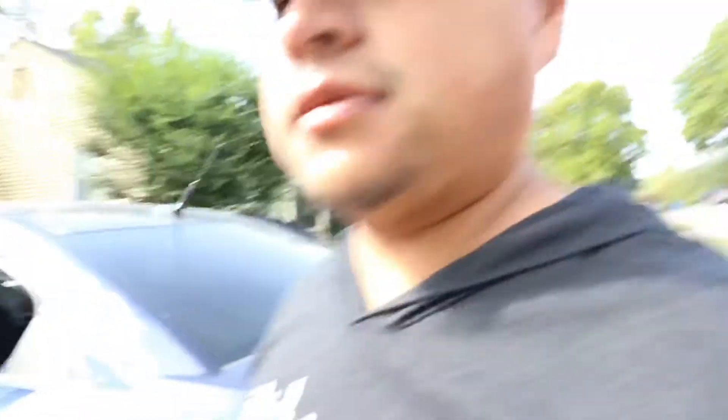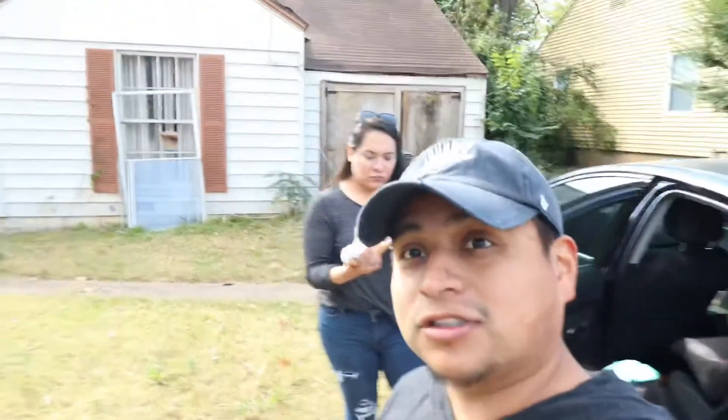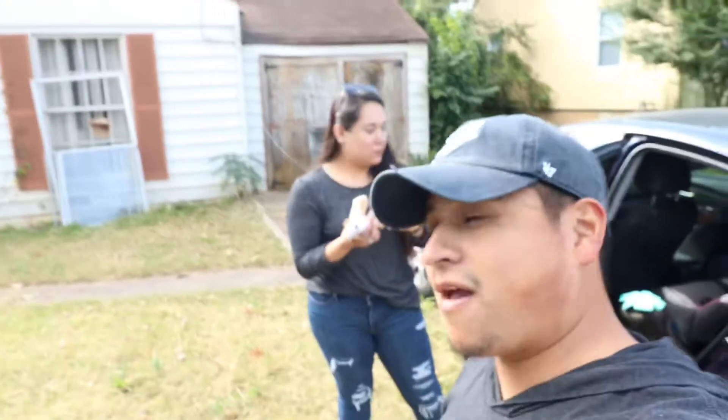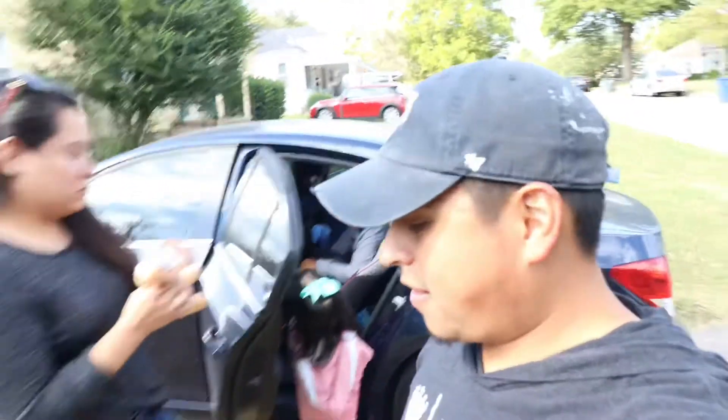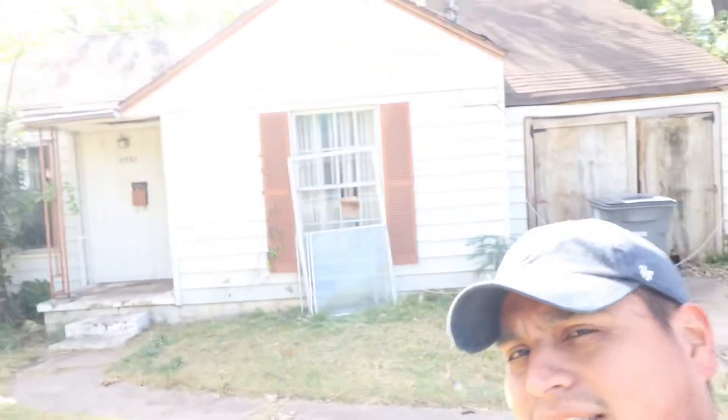We bought a house! Just waiting on our partner to come so we can walk it. I've already walked it but they haven't, so this will be the first time they see everything inside. We'll be renovating it and I'll be putting everything on here for you guys to see.